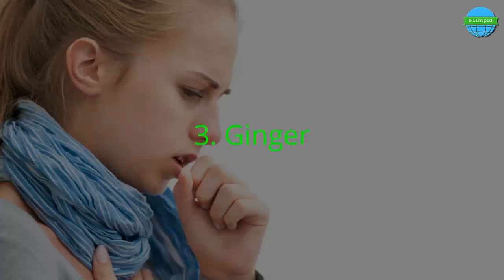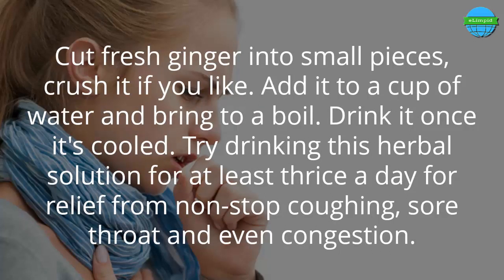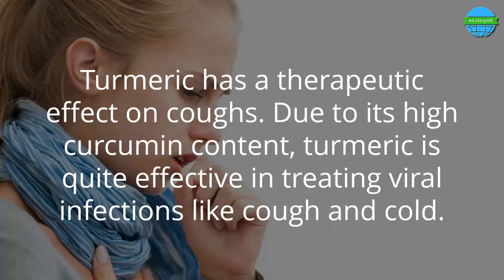Number 3: Ginger. Ginger is one of the best natural cures for a cough. It has anti-inflammatory properties and helps soothe irritation caused by a sore throat. Cut fresh ginger into small pieces, crush it if you like, add it to a cup of water, and bring to a boil. Drink it once it's cool. Try drinking this herbal solution at least three times a day for relief from non-stop coughing, sore throat, and even congestion.